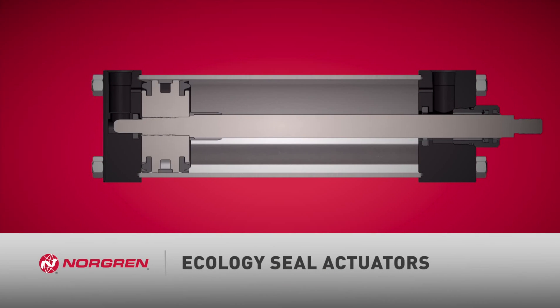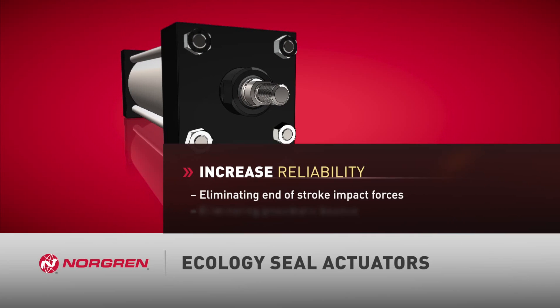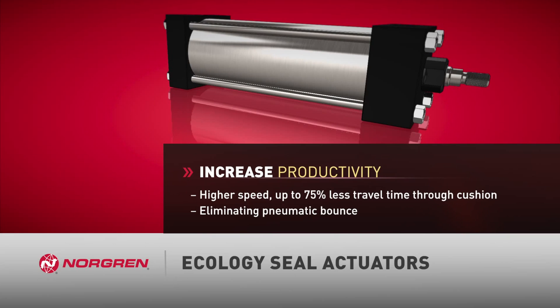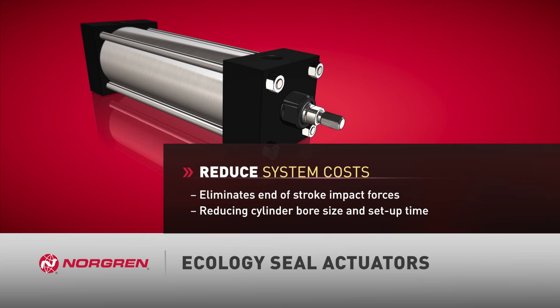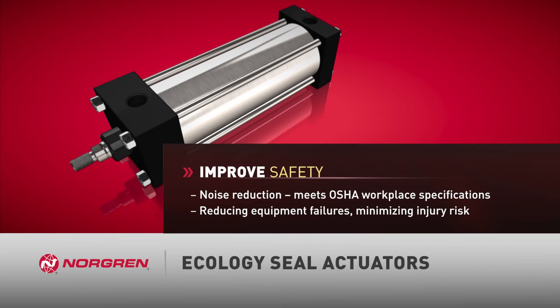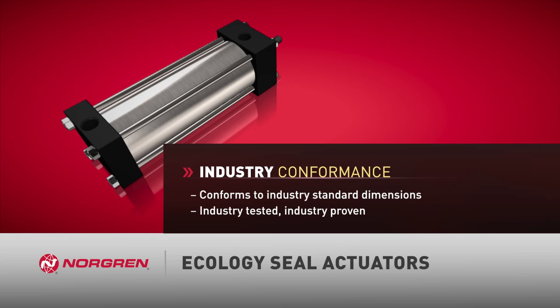Norgren Ecology Seal Actuators provide unique benefits to OEM machine builders and end-users. These include increased machine reliability by eliminating end-of-stroke impact forces, increased productivity by achieving higher speeds and faster time through cushion, reduced system costs by decreasing setup time and eliminating the need for flow controls, improved safety by reducing noise levels and equipment failures, and maintained dimensional conformance to industry standards.